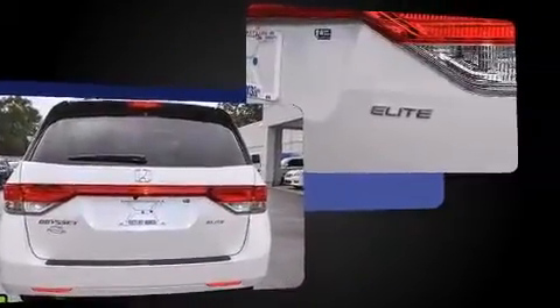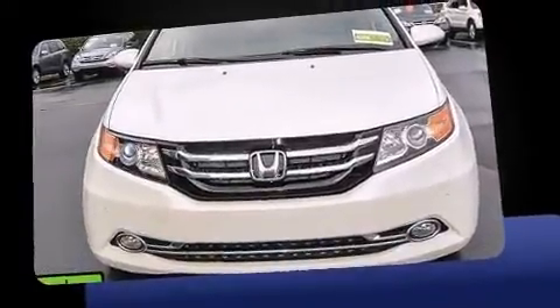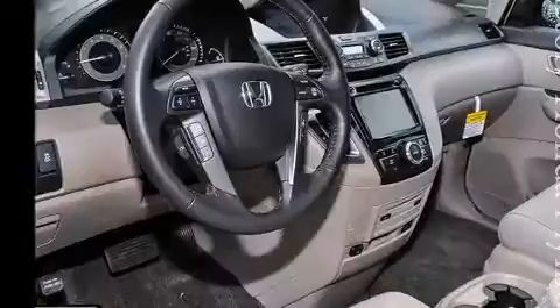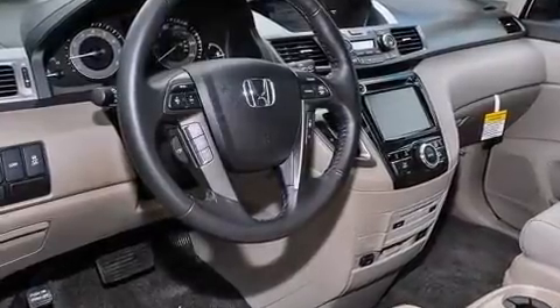Honda prioritized comfort and style by including an automatic dimming rear-view mirror, power door mirrors and heated door mirrors, lane departure warning, removable floor console, rear wipers, and a blind-spot monitoring system.